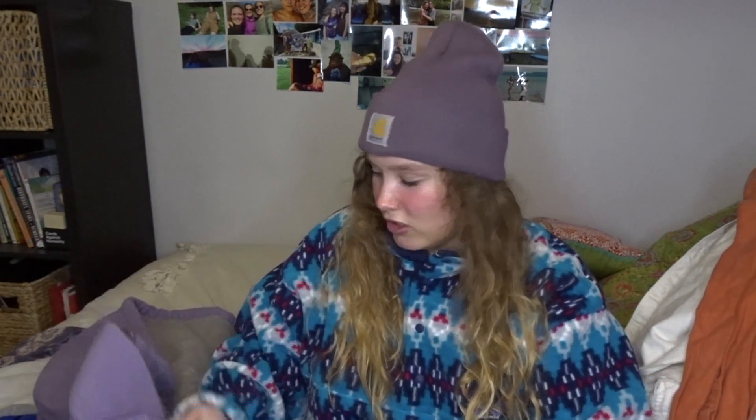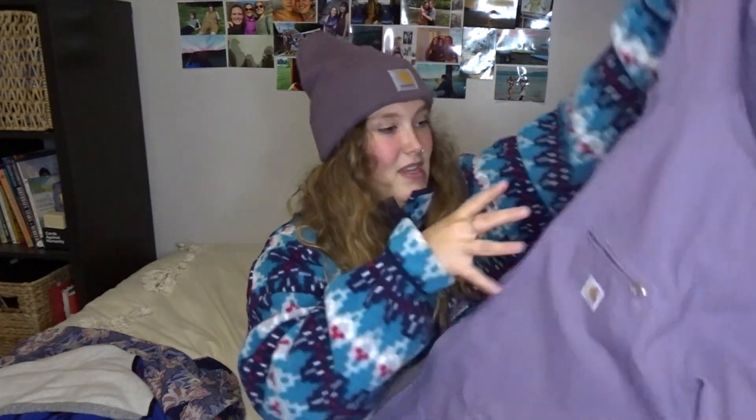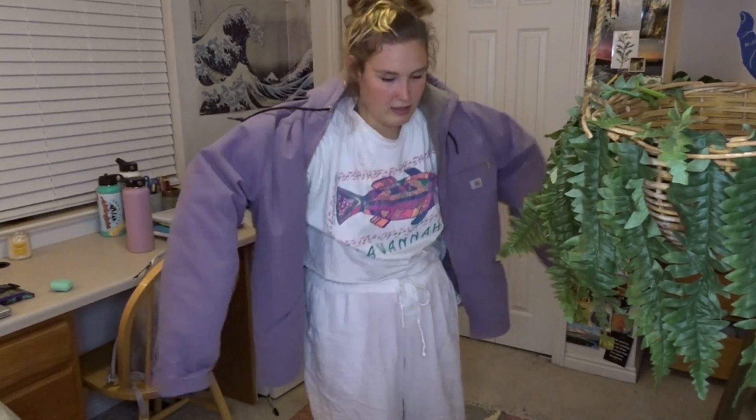I got this jacket and I'm so stoked about it. It's actually the same color as my hat and it's Carhartt too — that's funny. So it's a Carhartt jacket with a fleece lining. Oh my god, brand new. These are so expensive and I paid like $12 for it. So stoked. This thing is massive too, it's like bulky, it's so big.